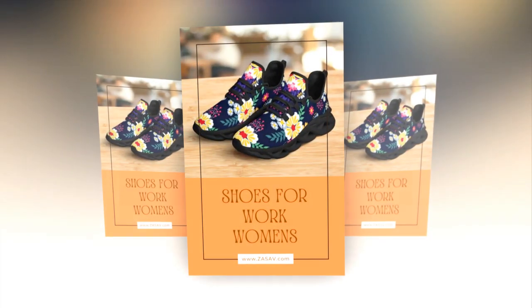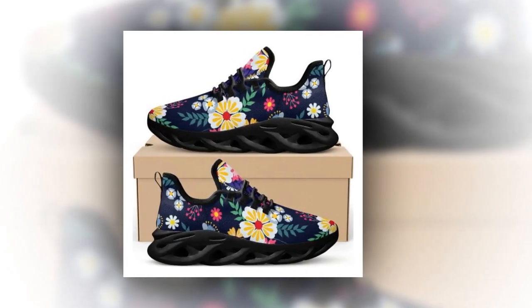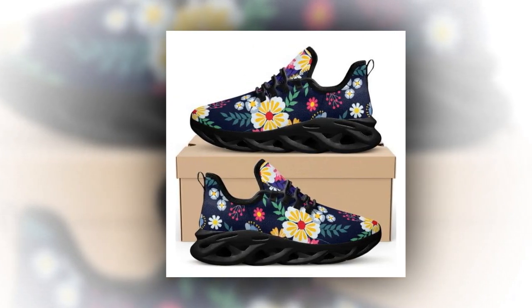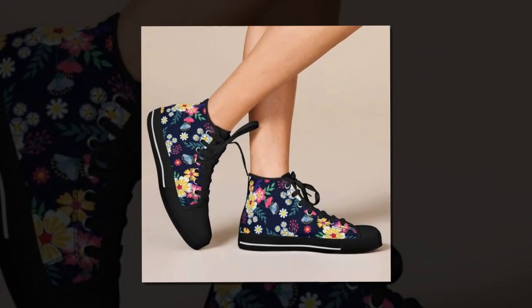One of the best things about these shoes is their versatility. They pair seamlessly with workout clothes, trousers, and even skirt outfits, making them the ultimate mix-and-match marvels. Whether you're heading into the office or out for errands, these sneakers fit right in.